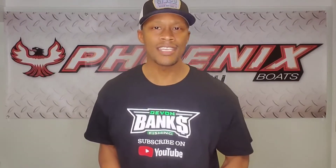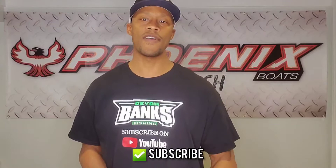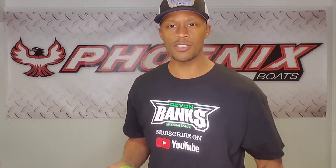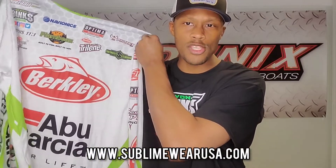What's up folks, Devon Banks here in the Bass Basement, thanks for tuning in with another TTD. Before we go any further, make sure you hit that subscribe button — I want to get to 2,000 subscribers as soon as possible. I've been working with Sublime Wear USA for three years now and they make quality tournament jerseys. Check out sublimewearusa.com — and stay tuned because at the end of this video I'm going to give instructions on how to win this 2020 tournament jersey, autographed, shipped to you.